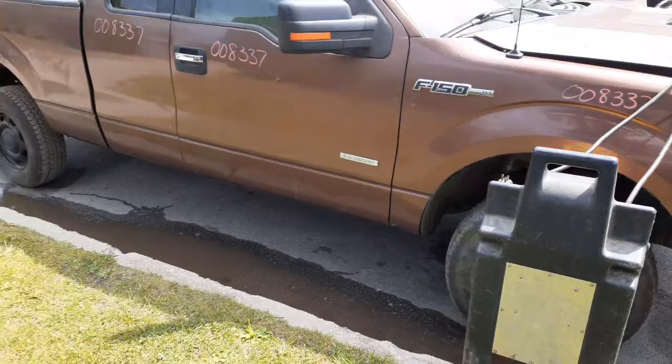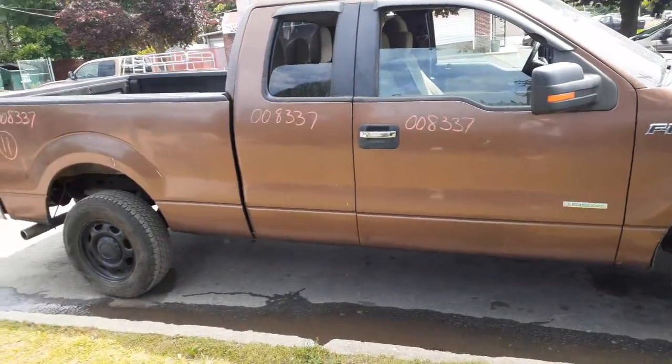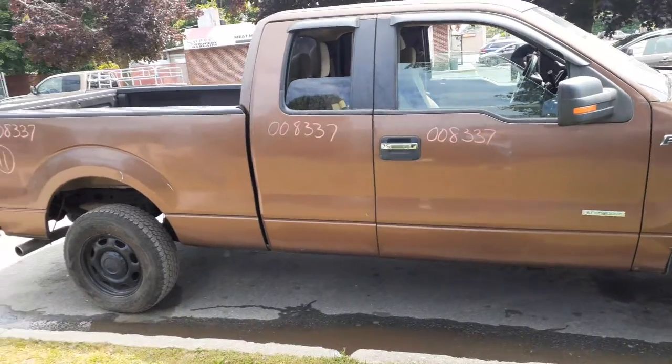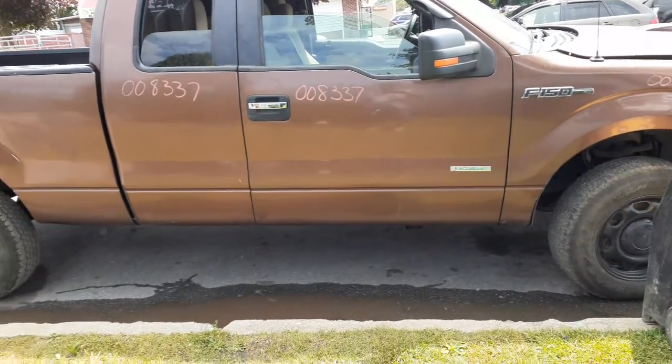This is an XLT model. You have your right front door with power window and power locks. This is your right rear door with power window, power locks, and privacy tinted glass. The cab seems to be okay unless it's rotted underneath.